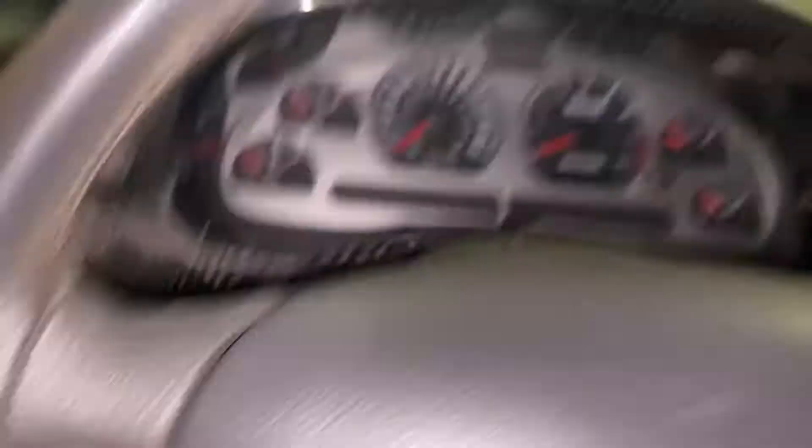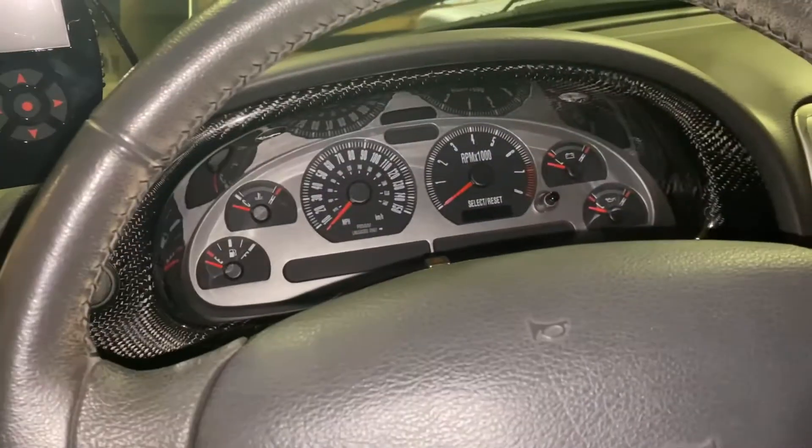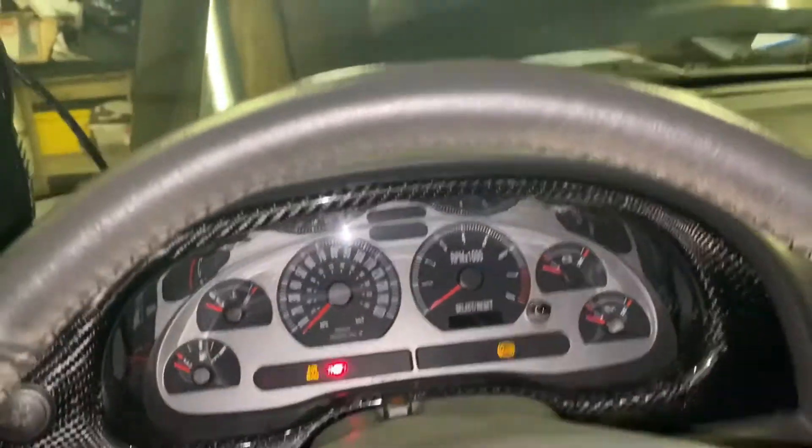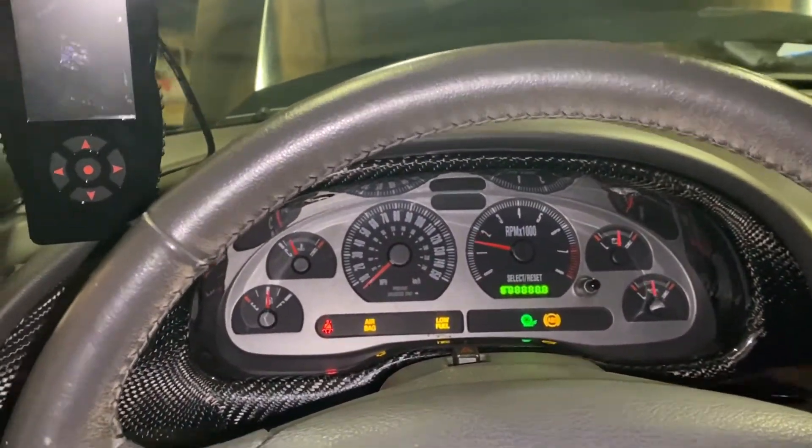One of my personal favorite things about centrifugal superchargers is how they sound. They are very unique and they are most loud at idle, actually. They have a very loud whine at idle.